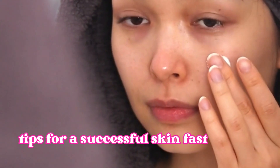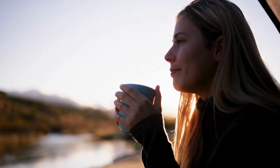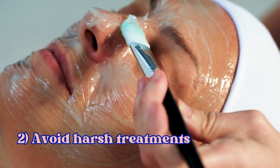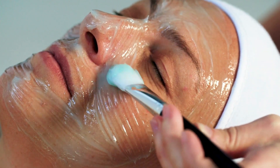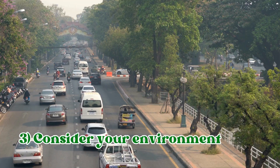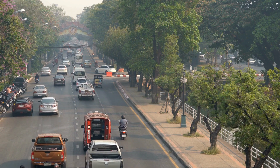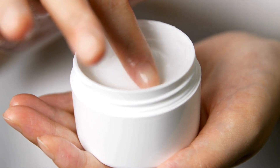To help you get the most out of your skin fast, here are some extra tips to ensure success. It might take some time for your skin to adjust to the new routine, so don't worry if you don't see immediate results. While skin fasting, it's best to avoid any harsh treatments like chemical peels or exfoliants, as they can further irritate your skin. If you're in a particularly dry or polluted environment, you might need to adjust your skin fast accordingly — for example, using a light, fragrance-free moisturizer more often to keep your skin hydrated.